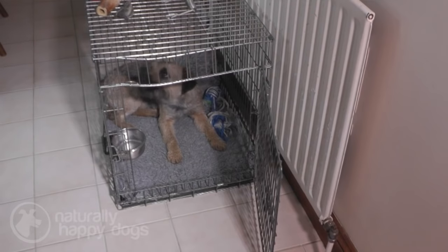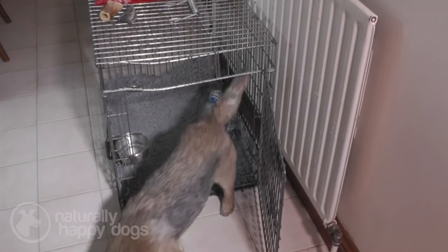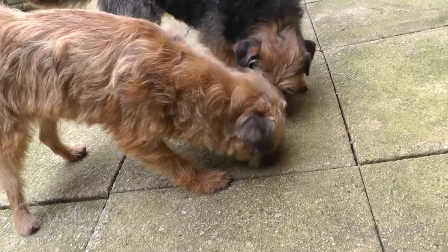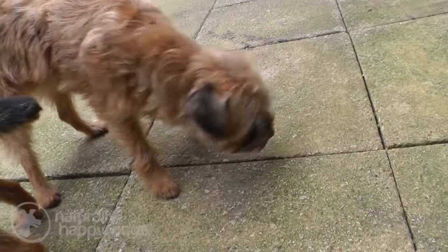You never have any trouble feeding Border Terriers. They will eat for England and if you give them the opportunity they will eat continually. We always know when they're not well — if they stop eating, there's something wrong.